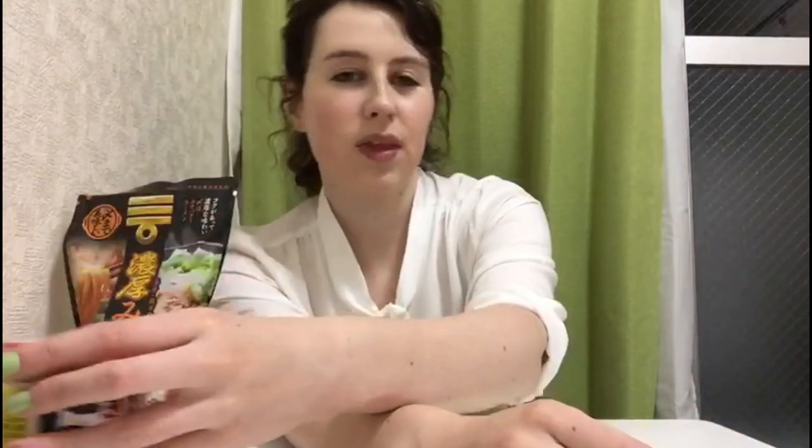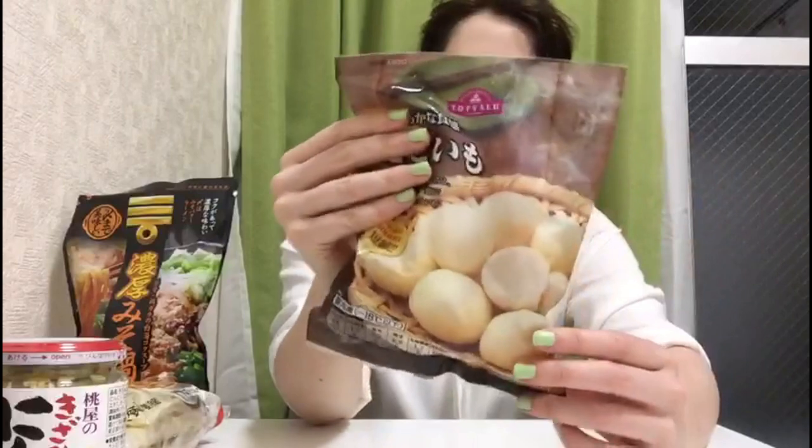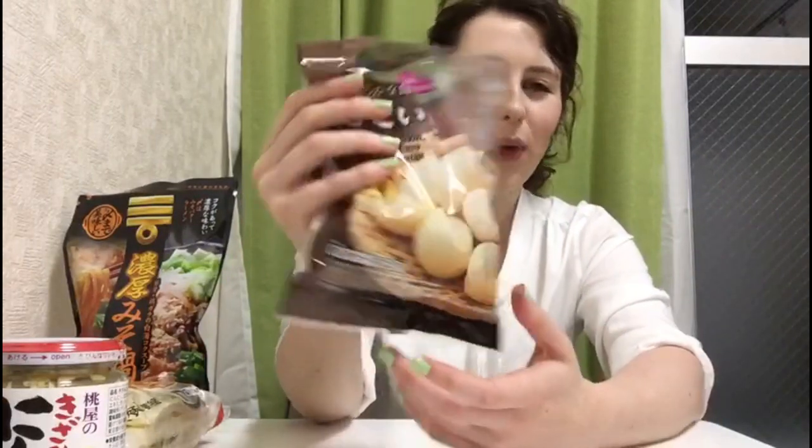I'll put that in too. I also bought these sticky potatoes — they're like chewy, crunchy potatoes and they stick together. They're a bit weird but I like them. So that's what I bought in that store for the hot pot.